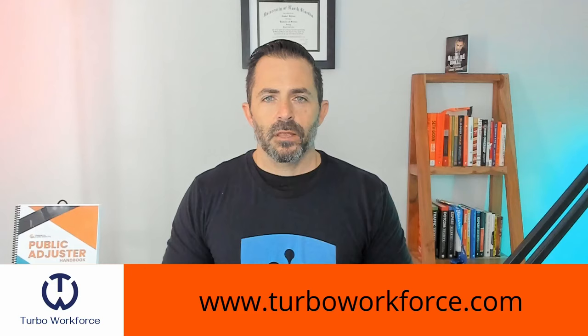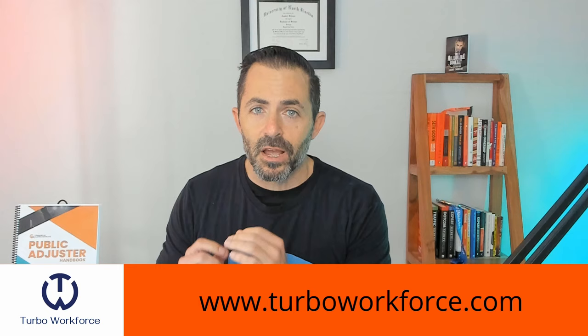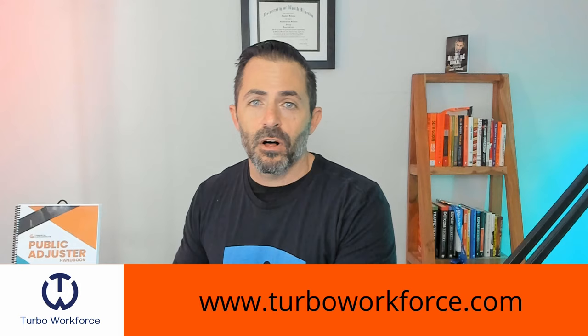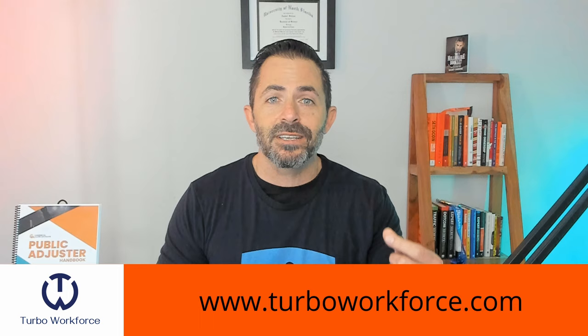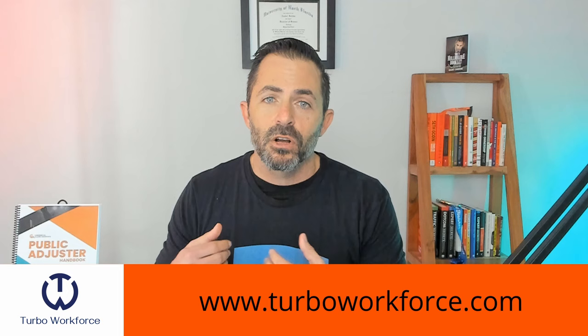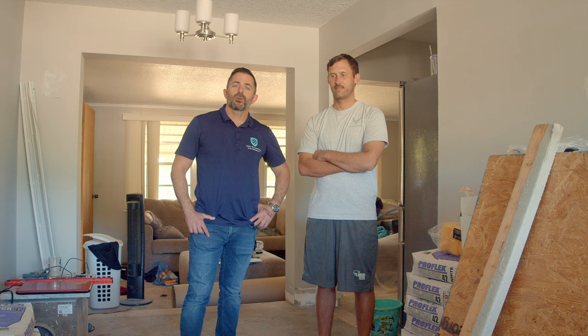If you're a public adjuster, or frankly anybody in the restoration industry — attorneys included — if you're having trouble finding the right admins, Turbo Workforce and Andrew is the way to go. He provides you with the perfect, already vetted and interviewed administrator for whatever need you have. He's also been a public adjuster for a long time so he understands the ins and outs of the entire claims process from beginning to end. Contact Turbo Workforce to find the perfect administrator for your company.